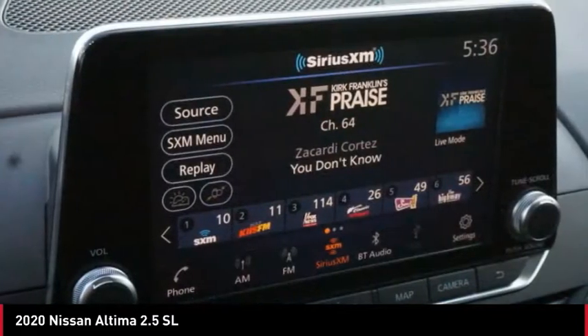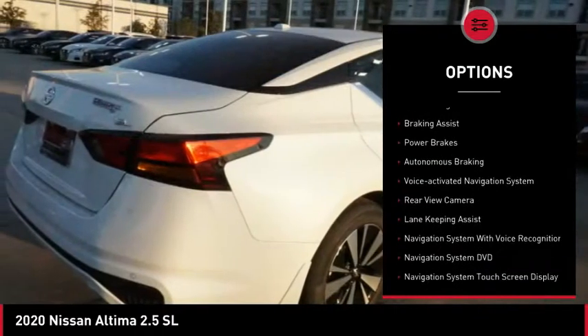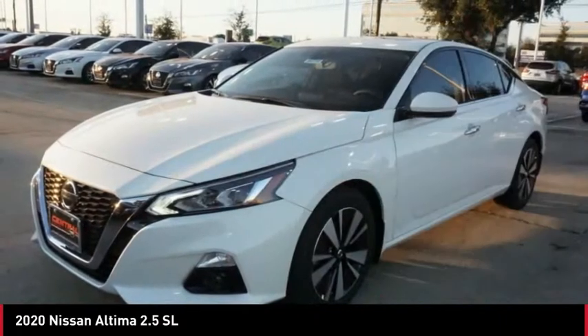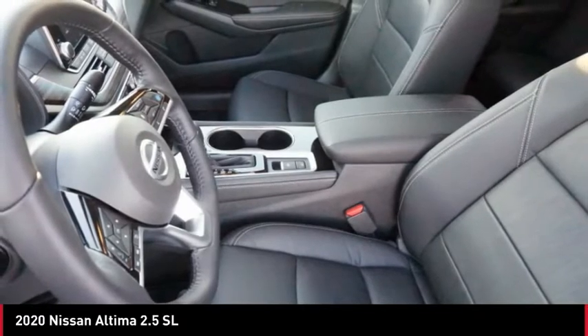Here are some of this vehicle's great options: power windows with safety reverse, active grille shutters, traction control, stability control, remote engine start, braking assist, power brakes, autonomous braking, voice activated navigation system, and rear view camera.